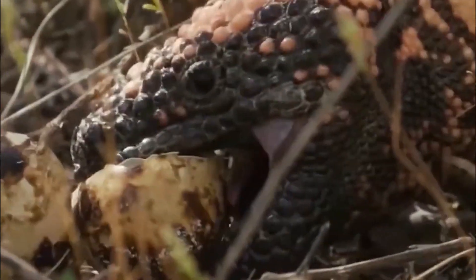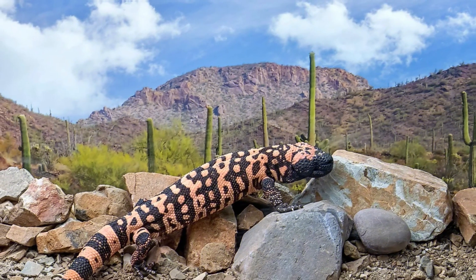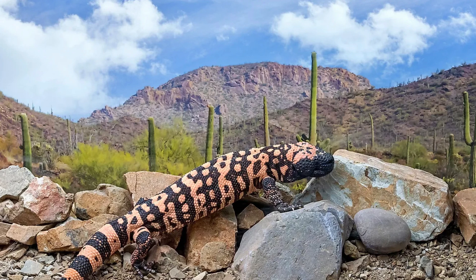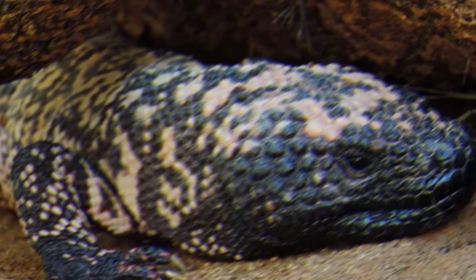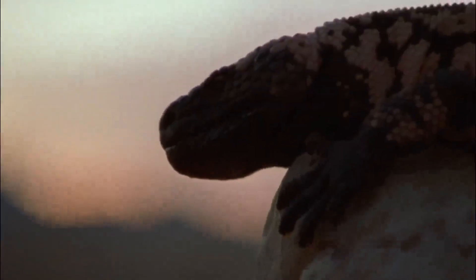These desert dwellers are mainly active during the day, from March through November. You might spot them basking in the sun near the entrances to their underground homes during the cooler months. They take a long break from the end of November until February when they hibernate. In fact, they spend a whopping 98% of their time in their cozy burrows.